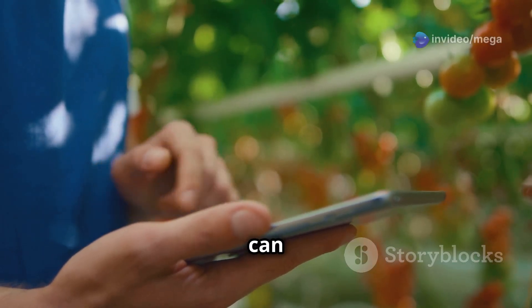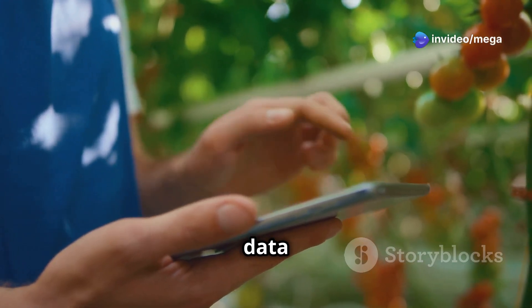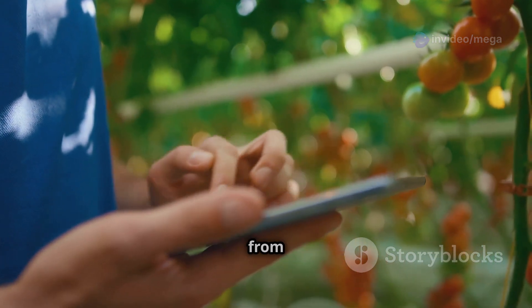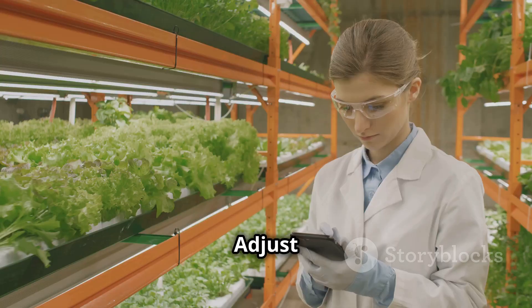With just a few taps on your smartphone, you can check real-time data — see the temperature, humidity, pH, EC, and other important information from anywhere in the world. Adjust settings like lighting schedules, nutrient delivery, and climate control anytime.